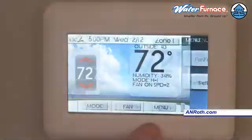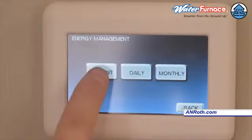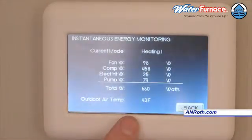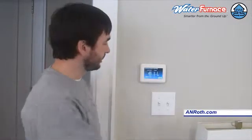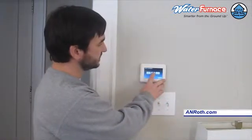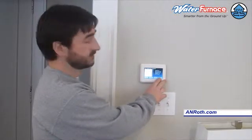This particular thermostat — if you go to menu, you can actually go to energy and go to instant, and it tells you the instant power consumption of the unit at this time. This unit right now is running 1,443 watts of electricity, which is about what it takes to run a hair dryer. You can go back and see the daily usage of power and the monthly usage of power.